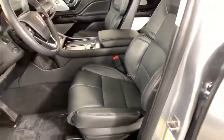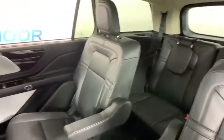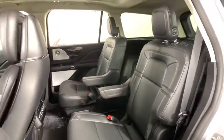Heated steering wheel, electronic stability control, fog lights, heated front seat, trip computer, security system, rear window defroster, power windows, panic alarm.